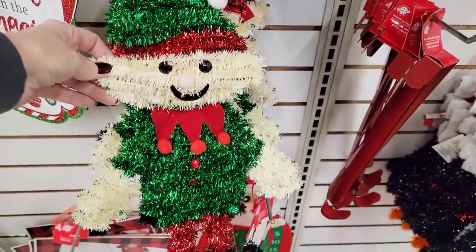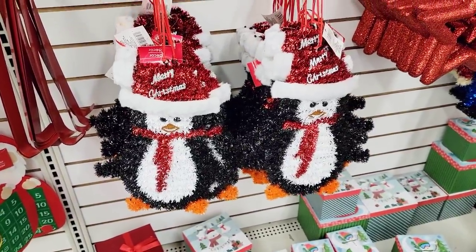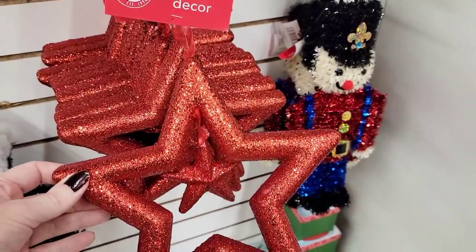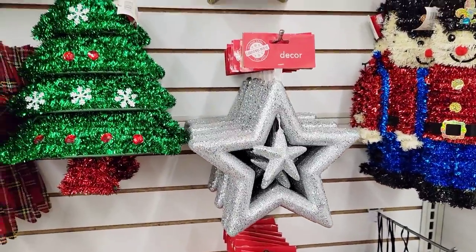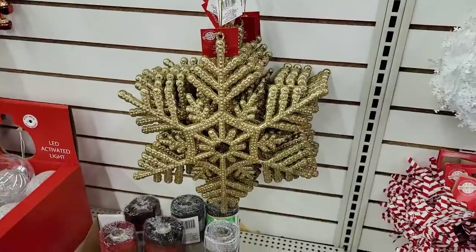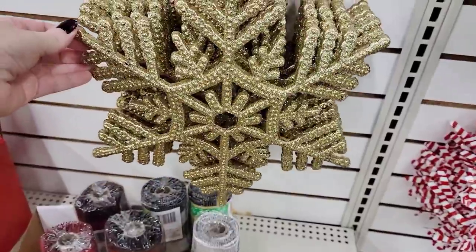And the little happy elf down here, the adorable penguin, and the nutcracker over there. But these stars kind of caught me off guard — they are pretty good size and they have a baby star hanging from them. They had it in three different colors. And look at this giant, enormous, glittery snowflake. Wow, that thing is huge.